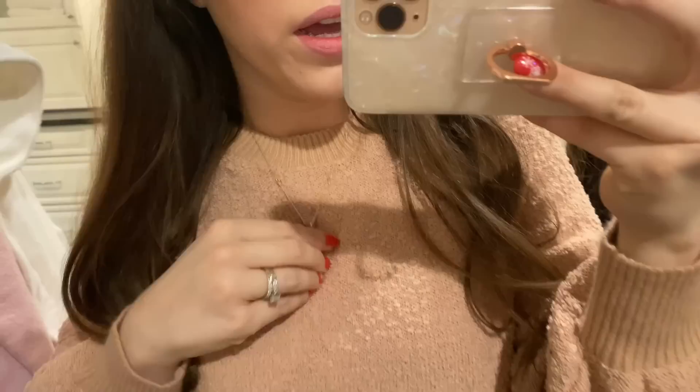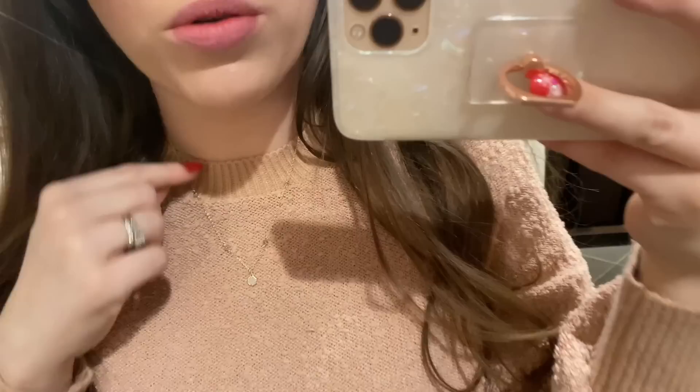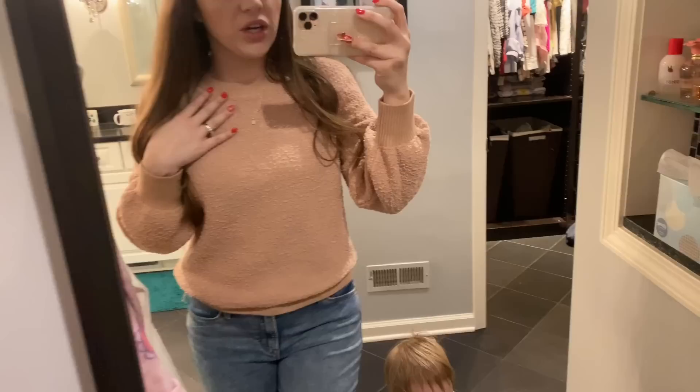This necklace is a newer addition — it was in my Trunk Club that I got last week. I don't remember the brand and it was kind of pricey, but I fell so in love with it because it has a few random studs but still a dangly piece. I feel like it'd be a good layering necklace too, but I just like it on its own.